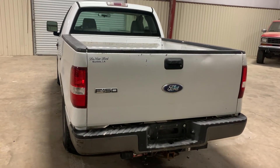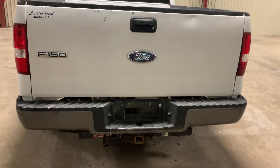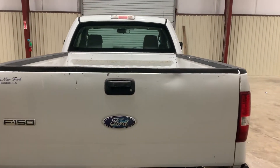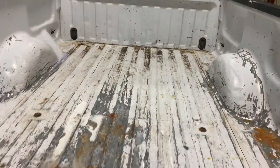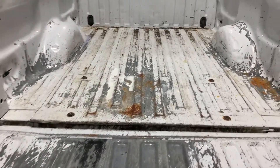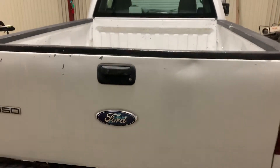Looking at the backside of this 2008 Ford F-150 — it has a steel bumper, a two-inch receiver, and the tailgate has a couple of small dings and dents on it. Other than that, it does seem to be functioning; it does drop. There are also a couple of small dents in the bed.